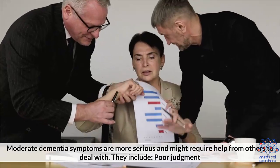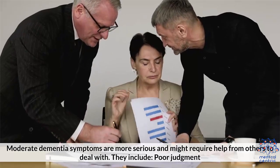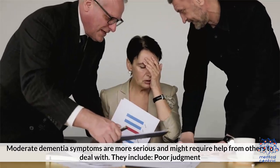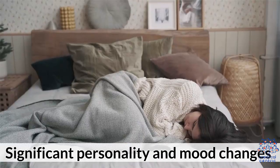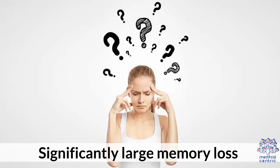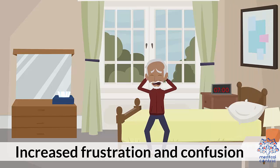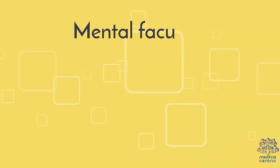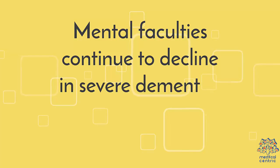Moderate dementia symptoms are more serious and might require help from others to deal with. They include: 1. Poor judgment, 2. Significant personality and mood changes, 3. Significantly large memory loss, 4. Increased frustration and confusion, 5. Inability to perform simple tasks such as bathing.